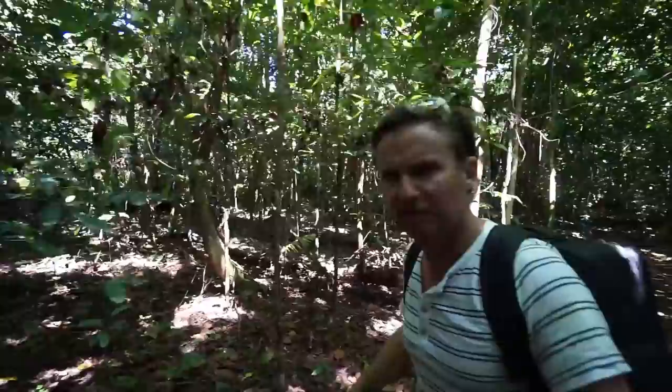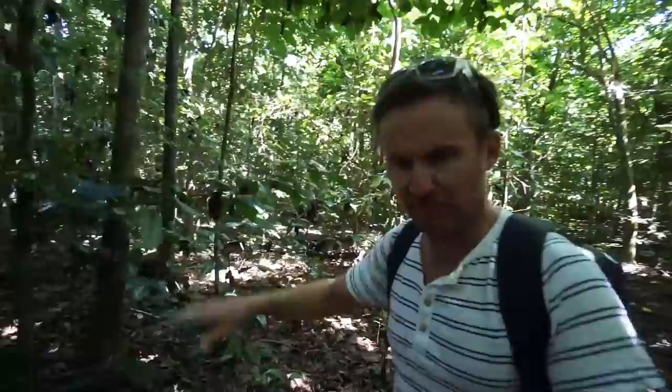The coral is pretty sharp, so you need to be wearing shoes to do this trail. Flip flops maybe, but I wouldn't want to do it barefoot.